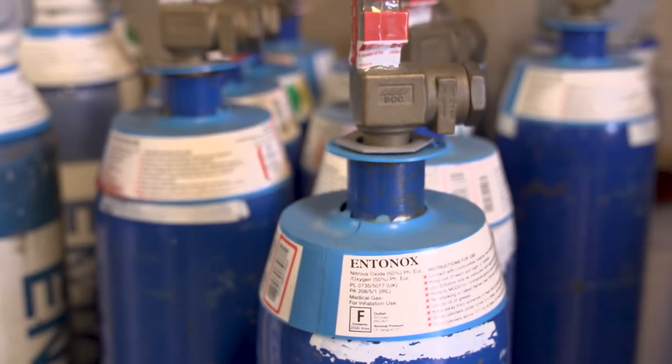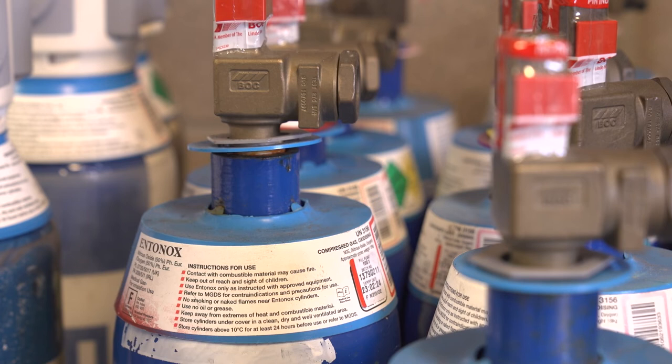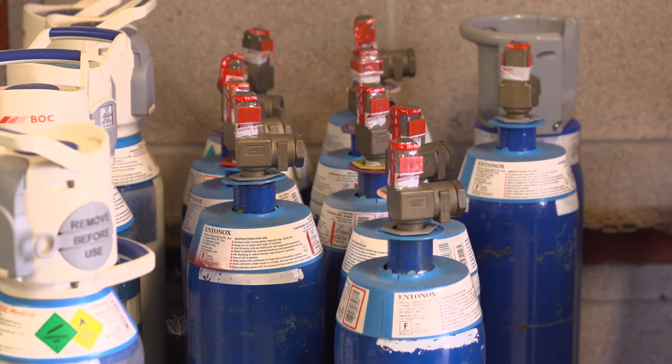Our next part of the project is to look at Entonox use. We've identified that we buy a lot of Entonox, and again if we can start to reduce our Entonox consumption, then we will be able to make big savings on our carbon footprint.